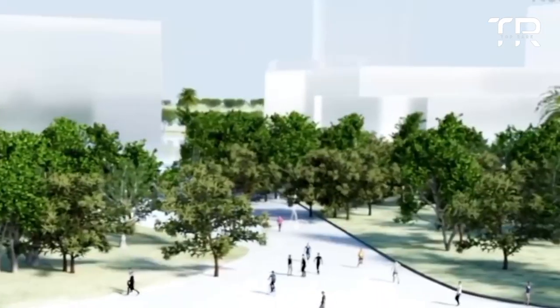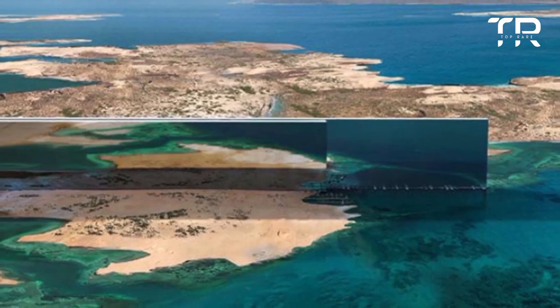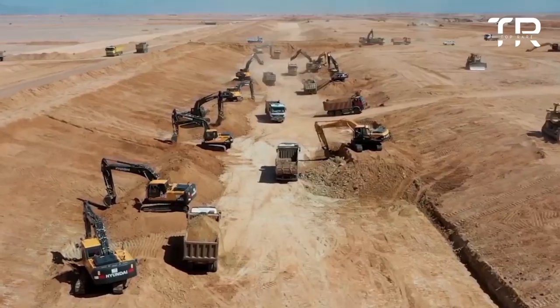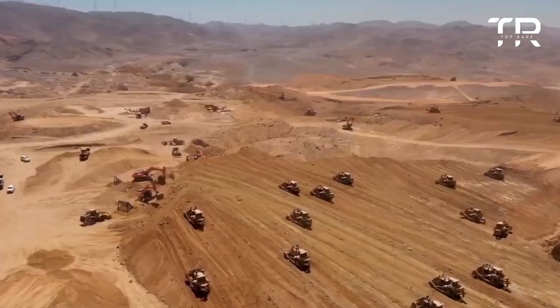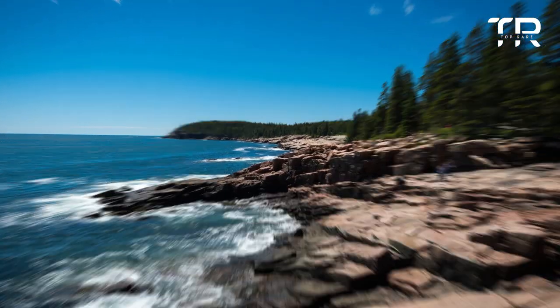Currently, Saudi Arabia has 15 areas that are protected because of their biodiversity — twelve on land and three marine. The National Center for Wildlife proposes to increase that number to 75, with 62 on land and 13 in coastal and marine areas.